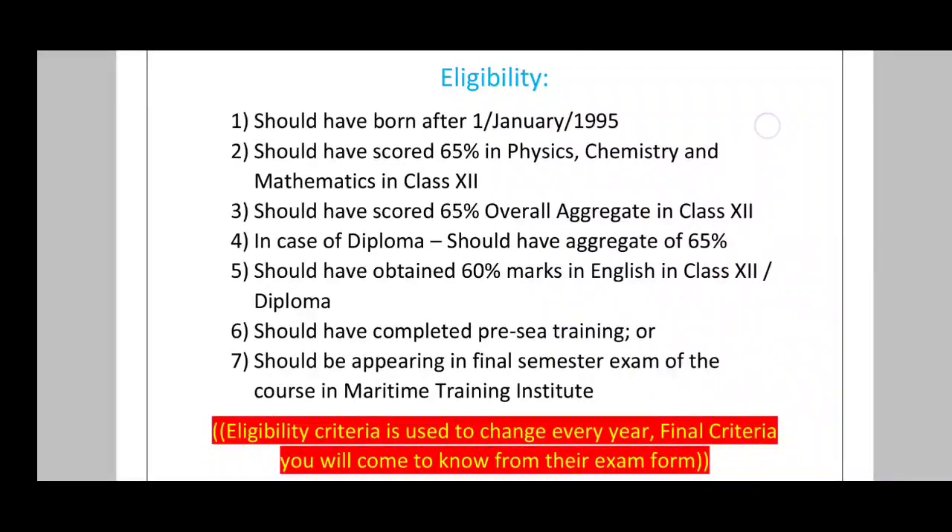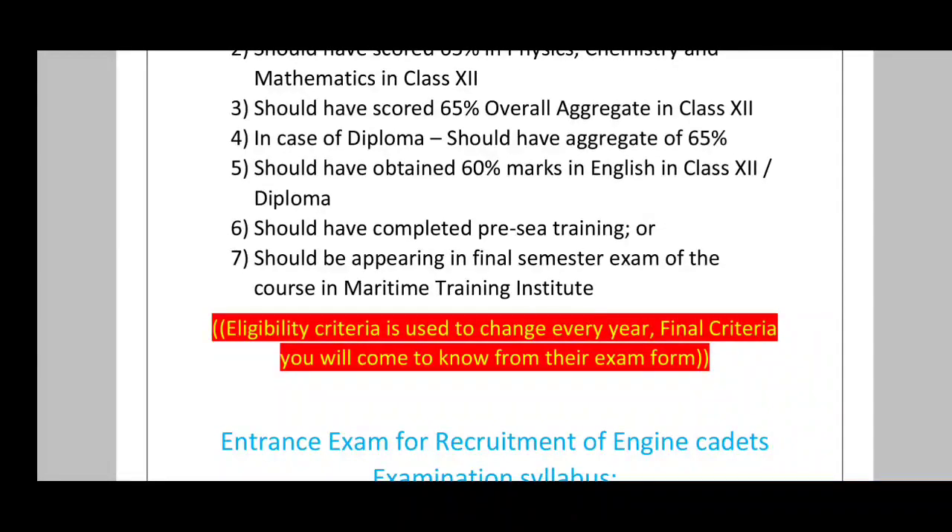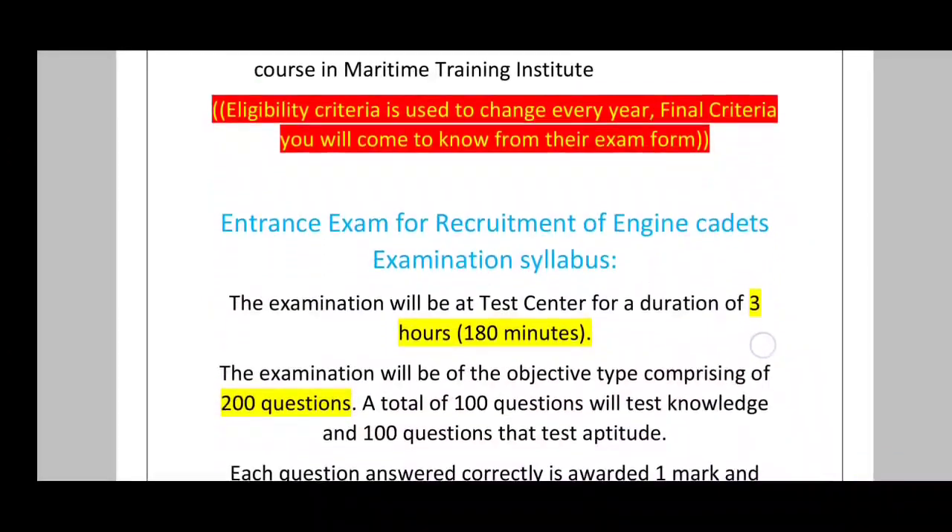You can take a screenshot of this page if you want. For eligibility, you must have 65% in PCM and 65% in Class 12. If you have done a diploma, you must also have 65%. You should have at least 60% in English in Class 12 or diploma. You must have completed pre-sea training, or be in your final semester. Note that eligibility criteria can change every year, so confirm from the official exam form.